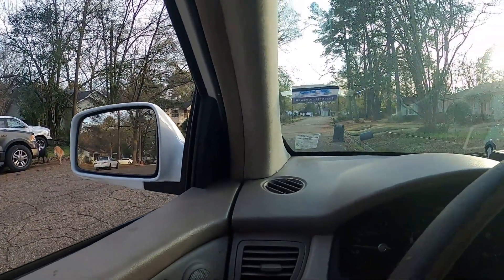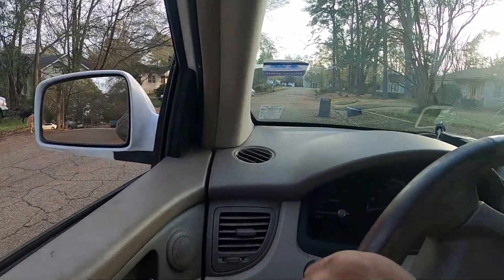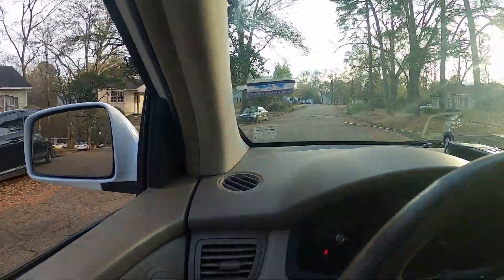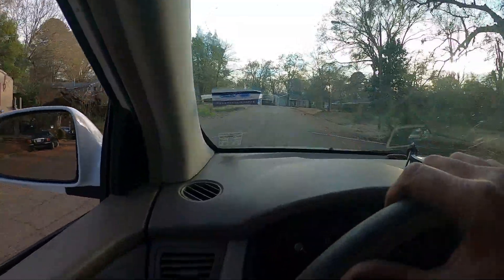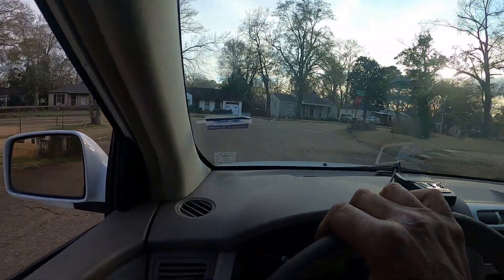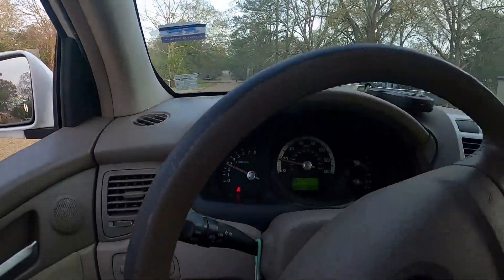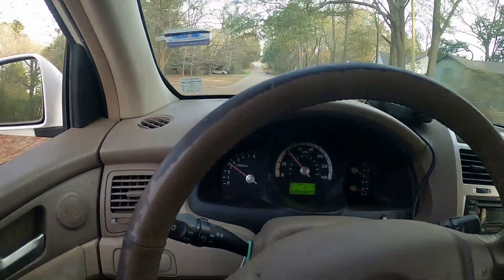All right, let's take this thing for a drive. I need my big scan tool — I feel naked without it. Okay, first gear. Yeah, it's not coming out of first gear. RPMs at 4,000 — oh, it shifted, but it shifted really late.